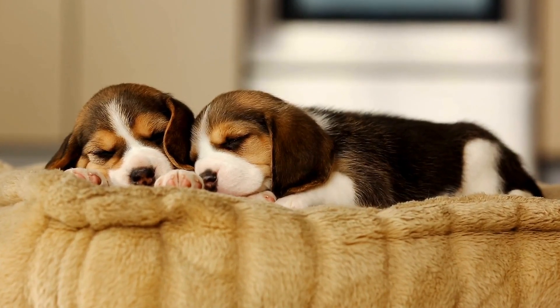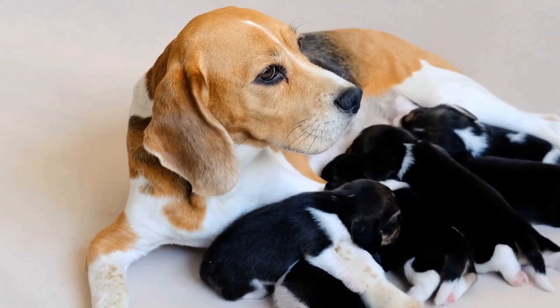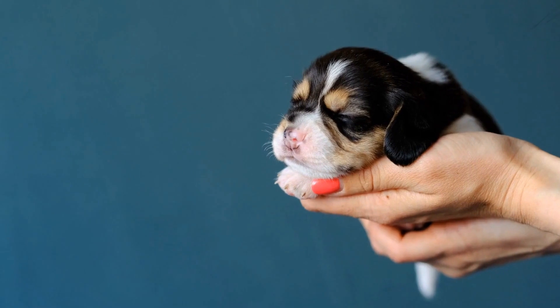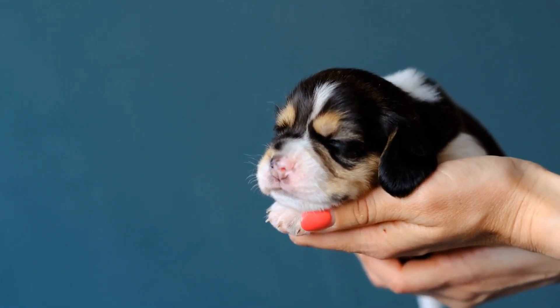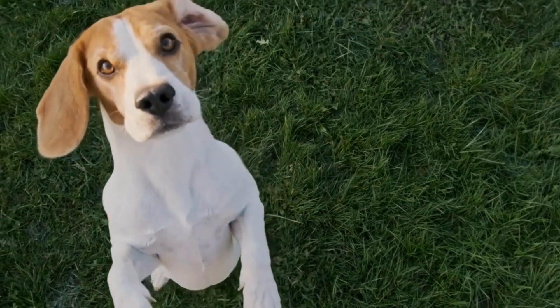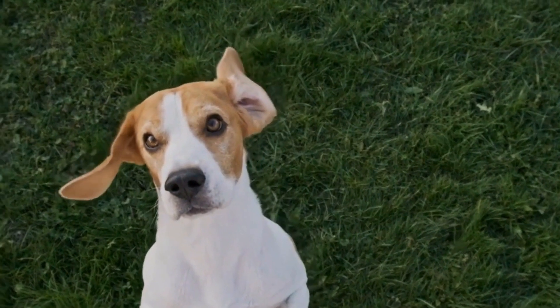Protein is essential. Proteins are the building blocks of muscles and play a vital role in your beagle's growth and development. Look for dog food that contains high-quality sources of animal protein, such as chicken, turkey, or fish. Avoid dog food that relies heavily on plant-based proteins, as they are not as easily digestible for dogs.